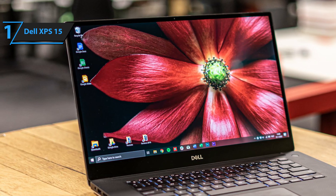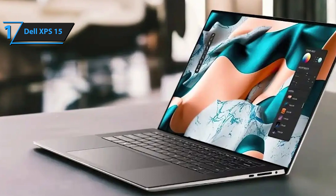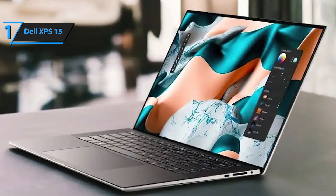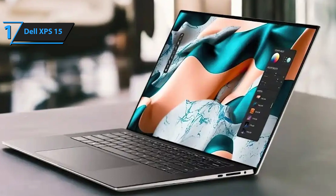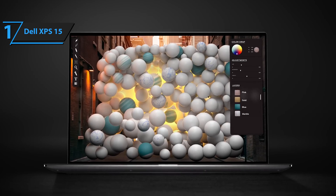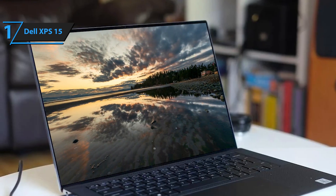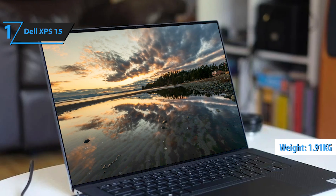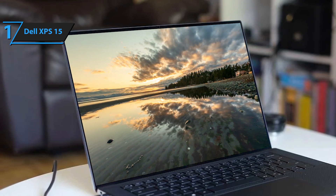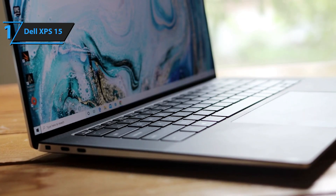Portability and style are key features of the Dell XPS 15, making it an excellent choice for designers and developers on the go. It's compatible with Adobe Creative Cloud, CorelDRAW, and GIMP, ensuring you have the tools you need for any project. The 2024 model offers a sleek machined aluminum chassis that gives it a premium look and feel. Weighing 1.91 kilograms, it's not the lightest, but provides a solid, reassuringly sturdy build. The keyboard is spacious with soft carbon fiber supports that make typing comfortable, with good key travel and tactile feedback.